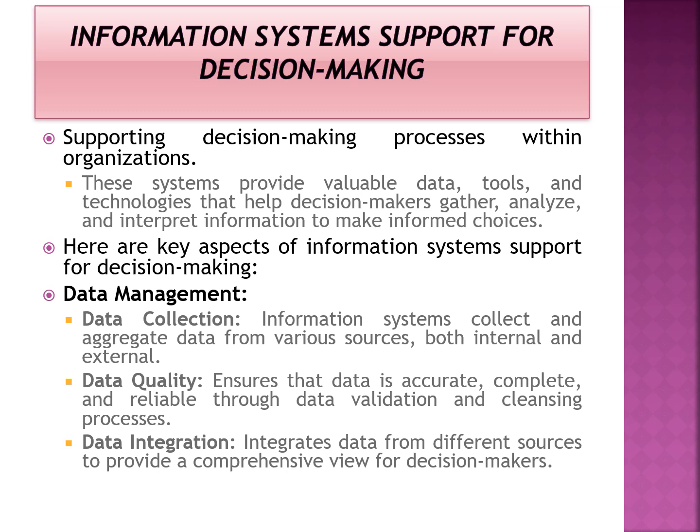The first key aspect is data management, which involves the data collection process, ensuring data quality, and integrating data. Data can be collected from various sources — internal sources such as file systems or internal databases, and external sources such as the internet, online repositories, or branch databases. Ensuring data quality means making the information gathering and dissemination process accurate, providing complete and reliable information to increase stakeholder confidence.